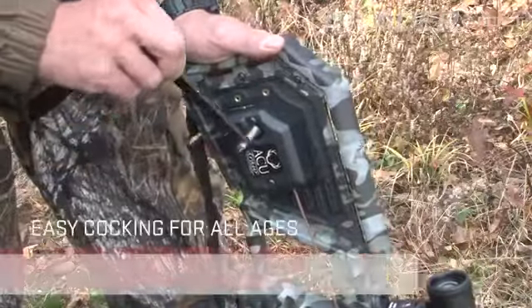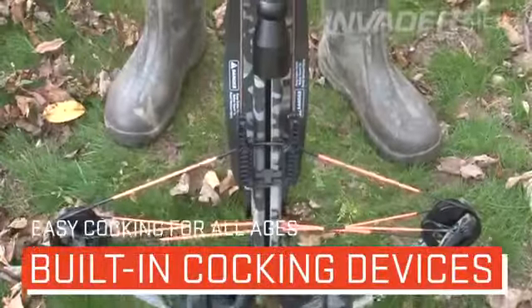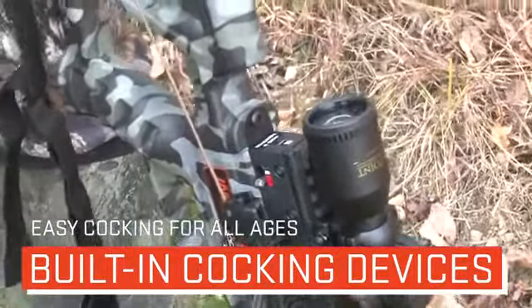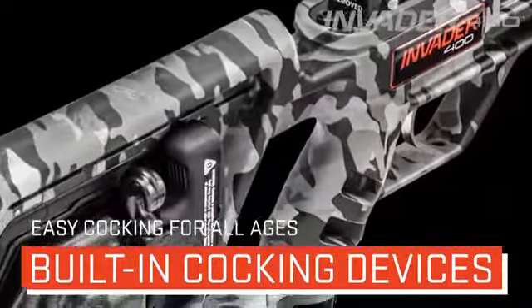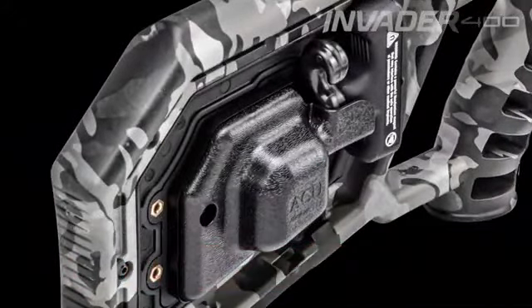The Invader 400 is available with TenPoint's patented built-in AccuDraw cocking device, which reduces the force required to cock the crossbow to only 5 pounds, or the built-in AccuDraw 50 cocking device, which reduces the draw weight by 50%.